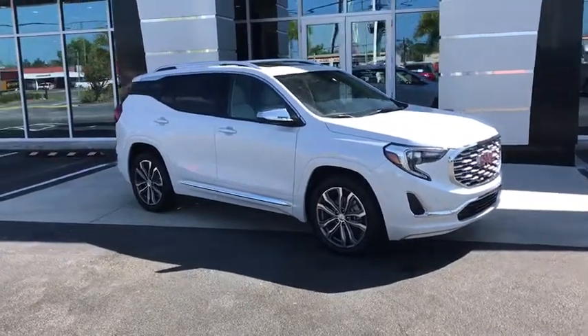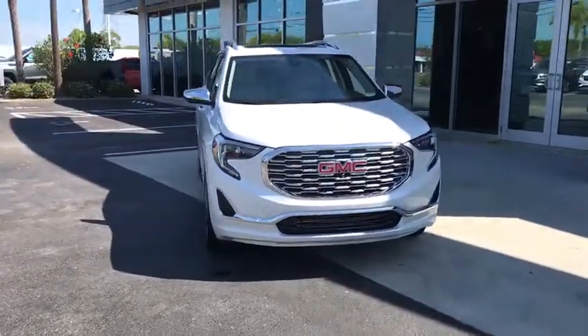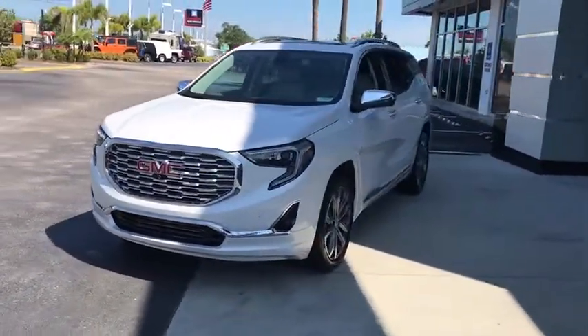Come test drive the 2020 GMC Terrain. The GMC Terrain combines the benefits of a crossover with the style and functionality of an SUV.